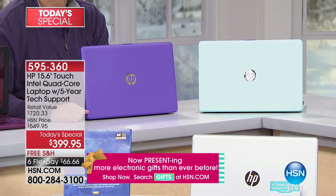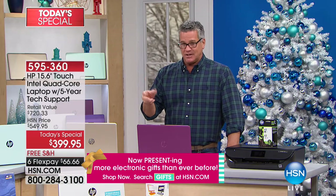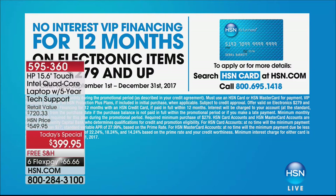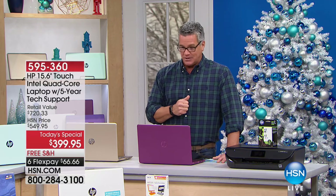If you buy today, you don't have to come up with $66. If you want to use your HSN credit card, we're going to make it 12 months VIP financing at $33.32. It's half a tank of gas and you get a brand new computer. In addition, we have a $20 off if you use your HSN card for the first time, so you'll get another $20 off making it $379.